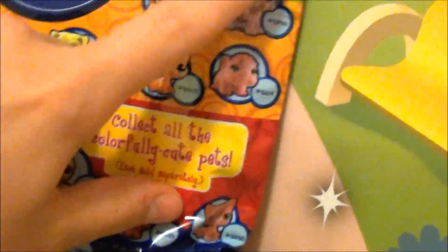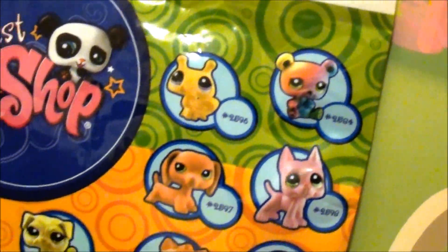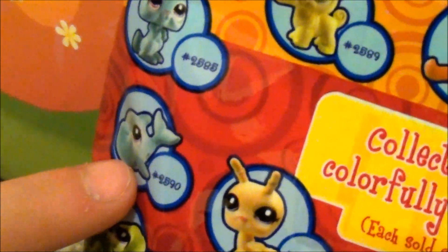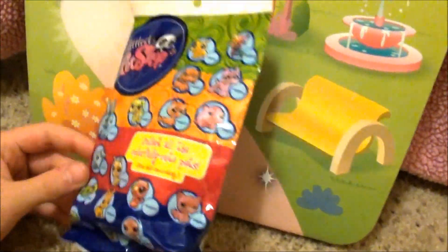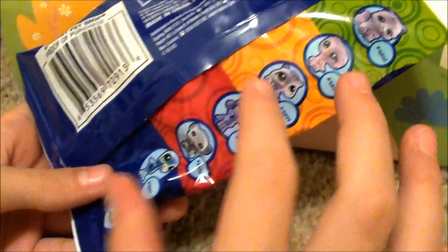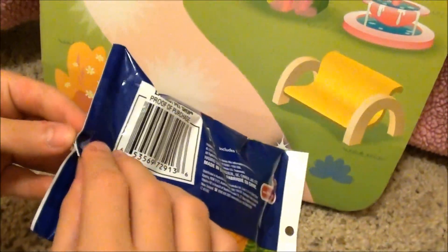And check out this awesome rainbow bear. This is amazing — they actually give you a dolphin in here. I'm so excited, I can't wait to see which one I get. On the back, there's more pictures because they're bigger pictures. So I can't wait to open it. So let's open it.